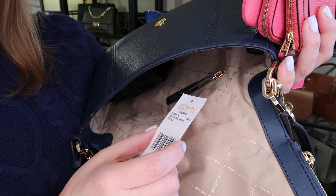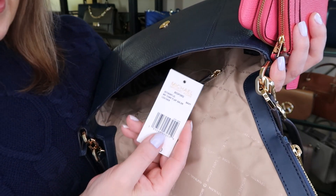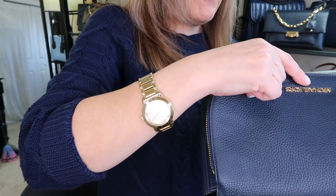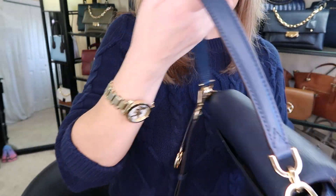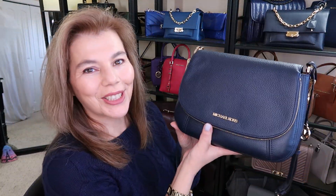Here's the tag — Bedford in Navy, medium convertible flap shoulder leather. So it is an outlet bag, but a while back they did have the outlet bags on the MK Canadian site. It's such a nice convertible shoulder bag. I absolutely love it.